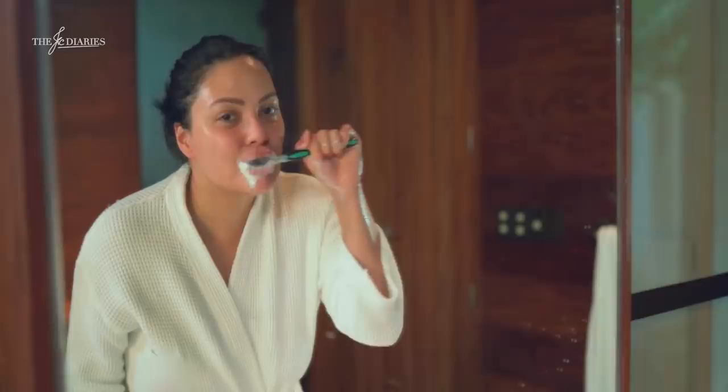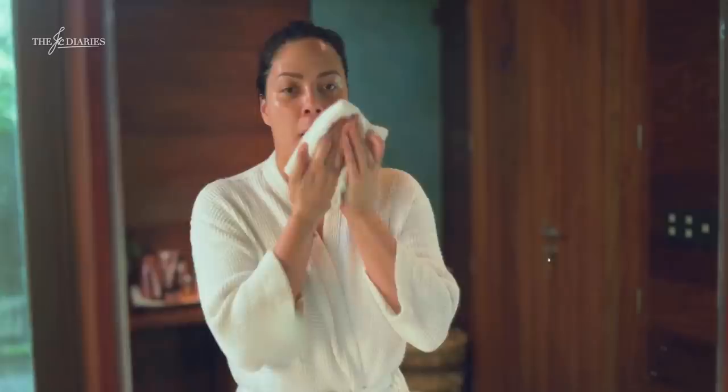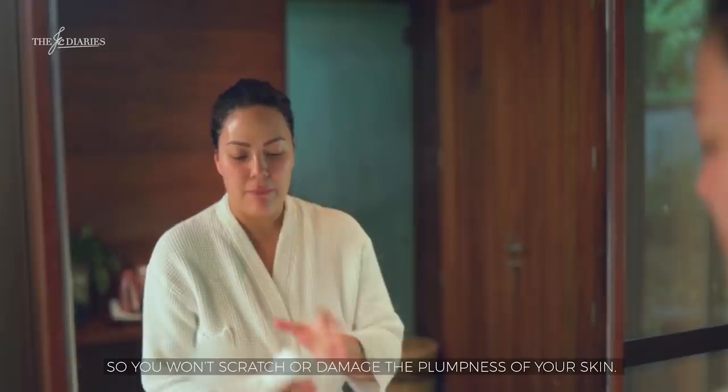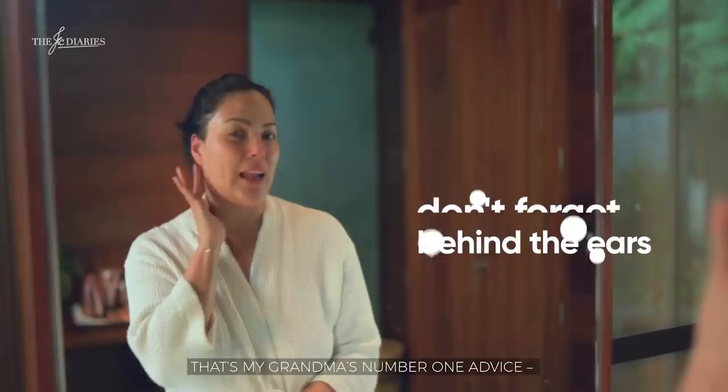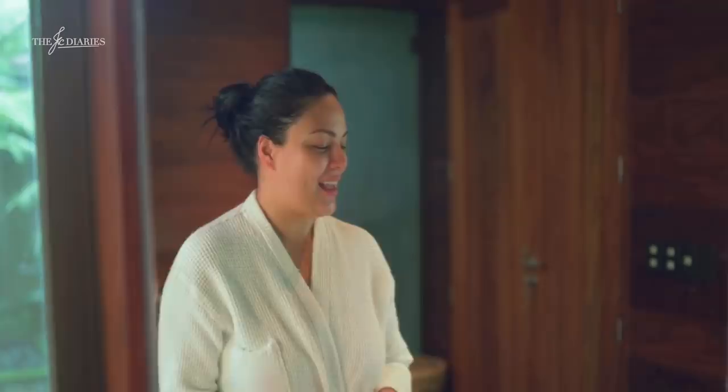Make sure to brush your teeth. It's all about basic hygiene. When you pat your face dry, don't rub it so much — just pat dry gently so you don't damage the plumpness of your skin. The number one thing my grandmother taught me is to always clean and wipe behind your ears as well.